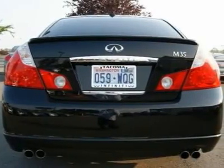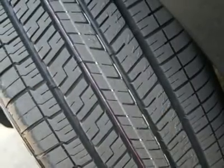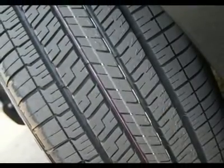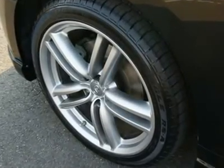It's been serviced and checked by our Infiniti Tech and the complimentary Carfax report is available. Go to www.InfinitiShiftTacoma.com to see lots of high-resolution photos of this Infiniti M35 Sport.